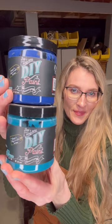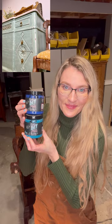My third favorite line of paint is Debbie's Design DIY Paint. This is an all-natural clay and chalk-based paint. It is eco-friendly and it only contains nine ingredients. It comes in great bright colors. It's easy to blend and easy to distress.